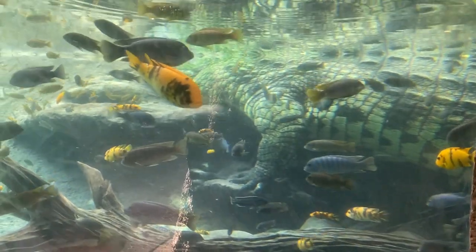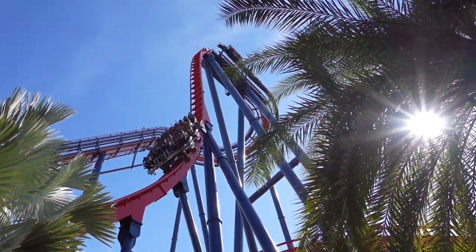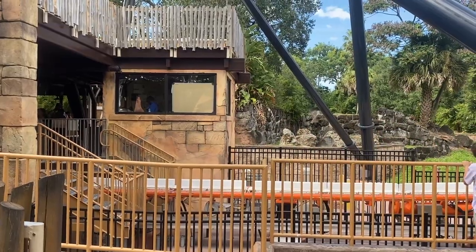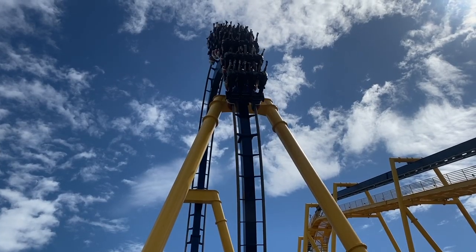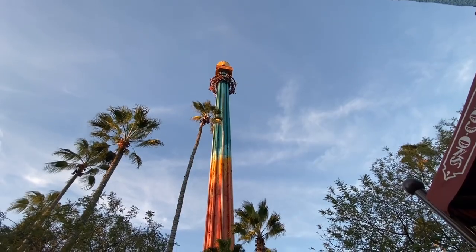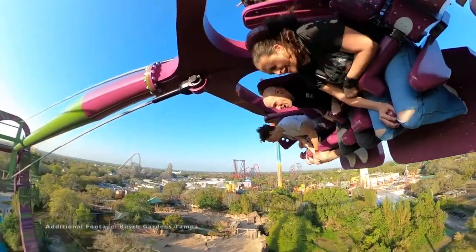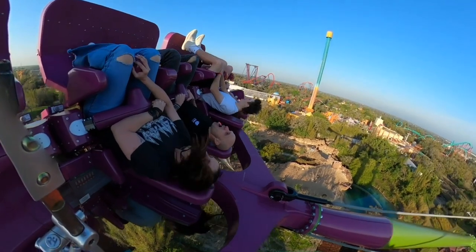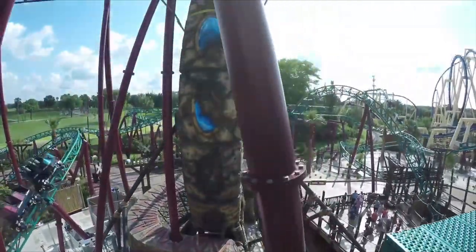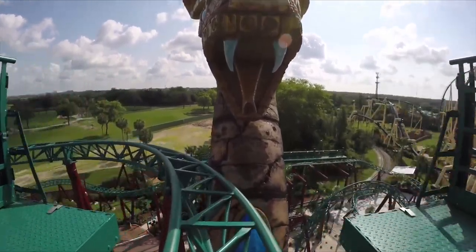One of Central Florida's best theme parks is inconveniently located 90 minutes west of Orlando in Tampa, so if you want to ride some of Florida's biggest, baddest roller coasters, you're going to have to leave Orlando and head west to Tampa. But how can you get there? What are the pros and cons of all the available modes of transport? Hey there, this is Stu from Out and Back Travel. I make videos like this one to help inspire your own theme park adventures. Coming up: what are the options when it comes to getting to Busch Gardens Tampa from Orlando?